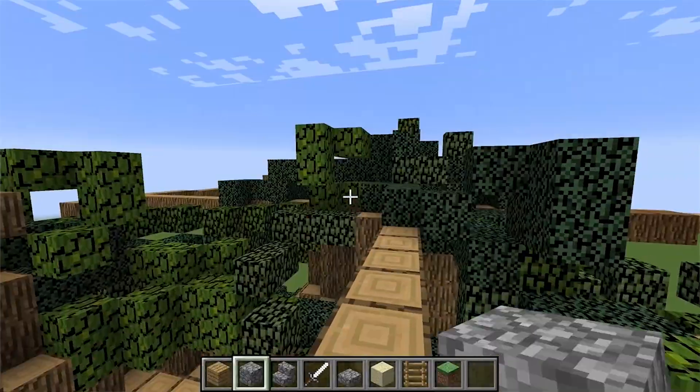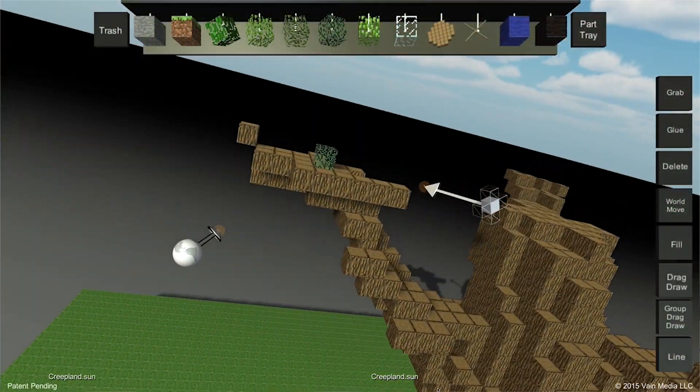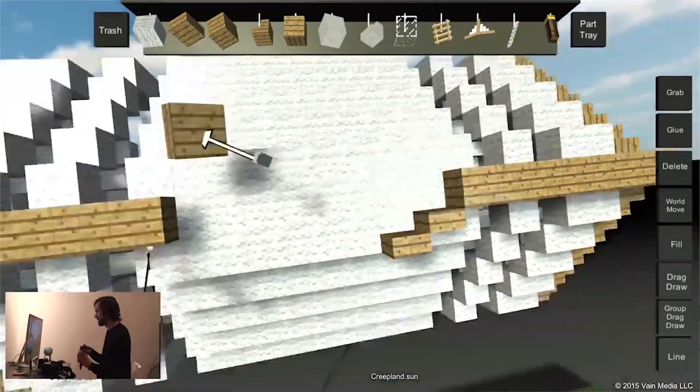People are doing big builds in Minecraft. They're spending hundreds, thousands of hours sometimes doing these builds. And not only is it time consuming, it's complex. There's a lot of counting involved. You have to think. You're using these tools that are unforgiving. So we're starting with these people who have what we see as a great need for a faster, more intuitive way to build.